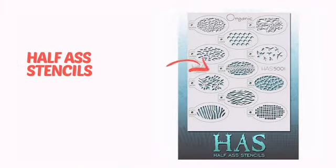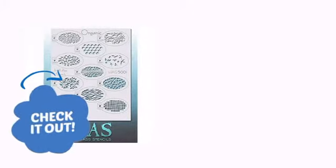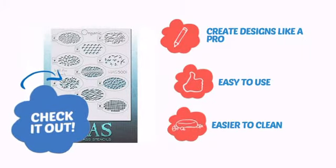It's time to add a cool touch to your face painting with this design from Badass Stencils. Check it out! It lets you create designs like a pro, very easy to use, and even easier to clean.